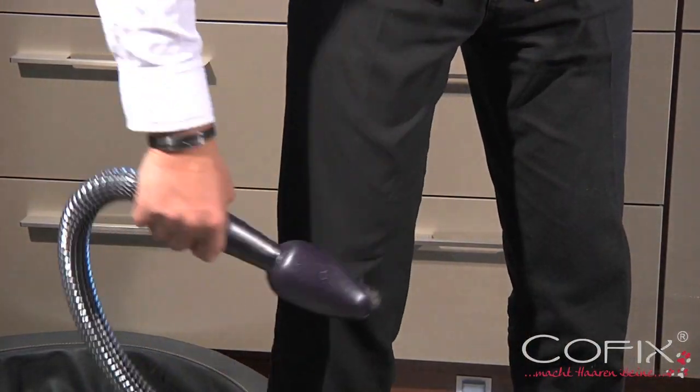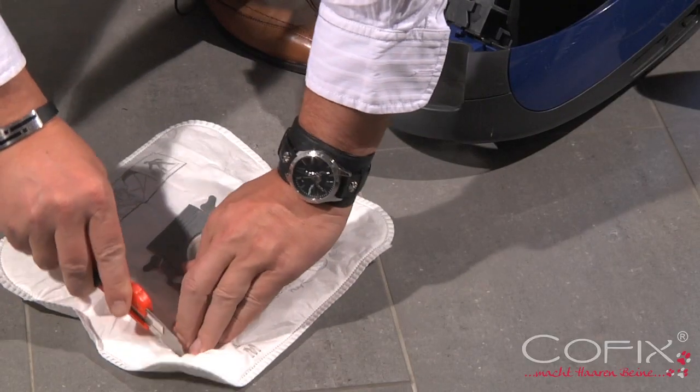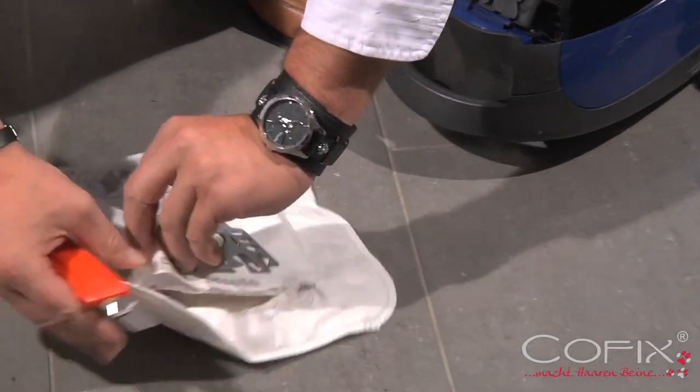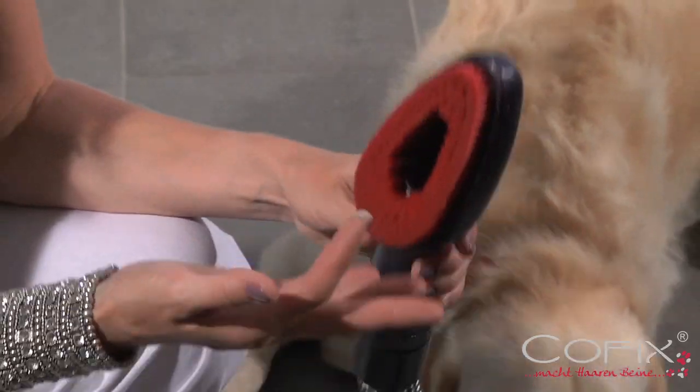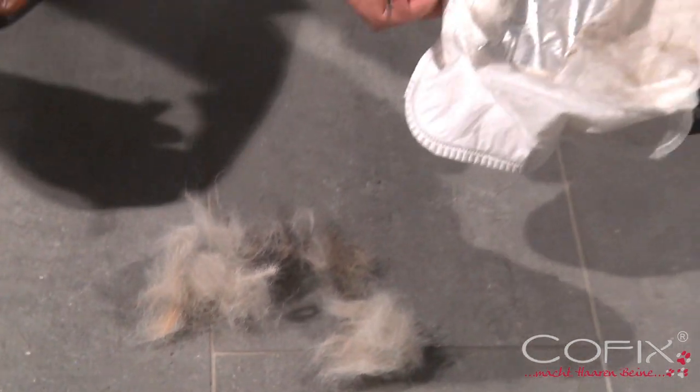Please take a look at the vacuum cleaner bag, which was completely empty before we started. This demonstrates that COFIX is not just easy to use and a great grooming kit for your dog, but it is also a very effective cleaner. This impressive cleaning action can only be achieved with the COFIX wellness care system.